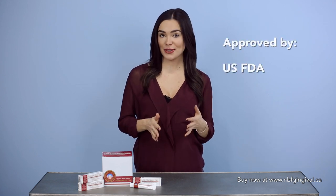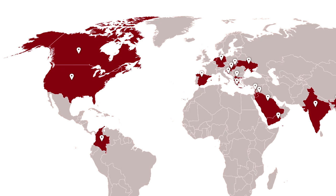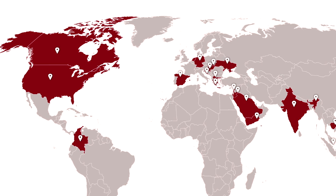MBF Gingival is an international brand that was originally developed in South Korea. It is a patented formulation that is approved by the US FDA, Health Canada, and regulatory bodies in the European Union.